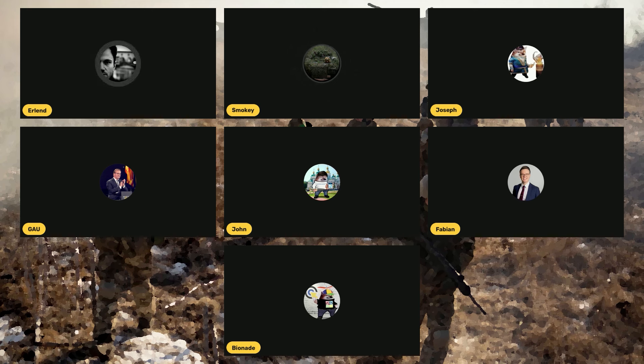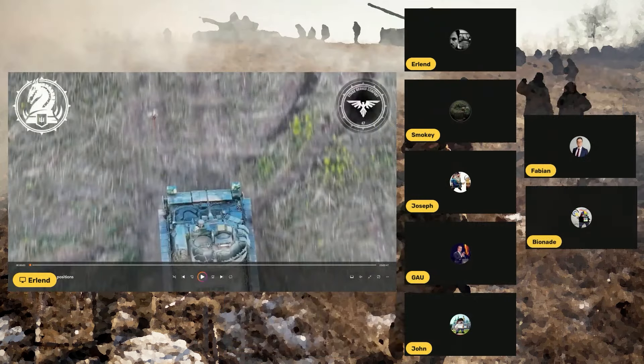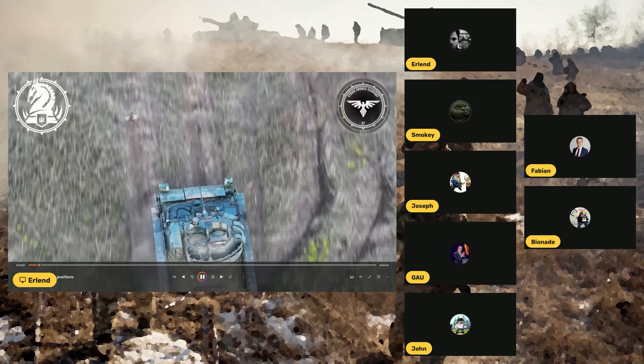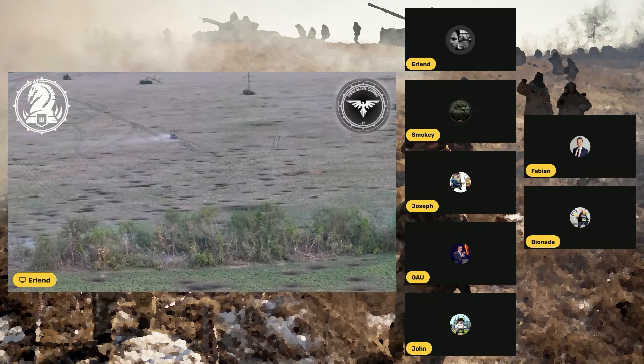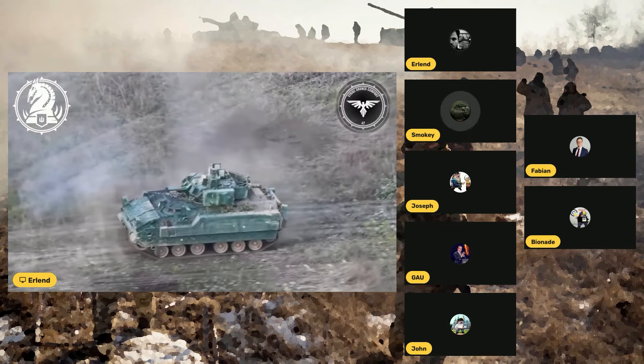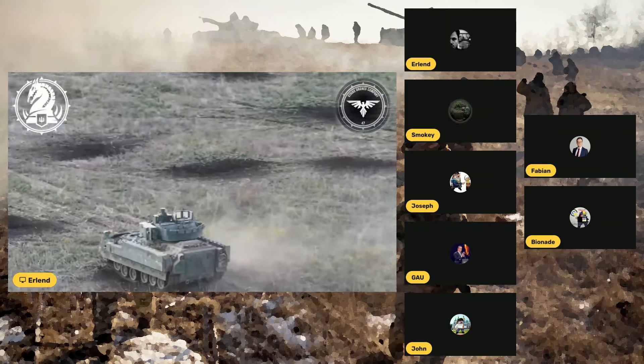Moving to the next video — this is an MTLB being engaged. Bradley's rolling up there, engaging targets in the wood line. My only complaint here is how lonely that Bradley is. I don't see another one, and that's probably due to combat losses — they've lost quite a few of these vehicles, which is another reason to get more of them.